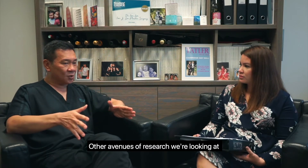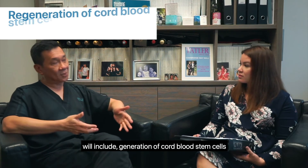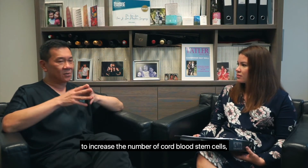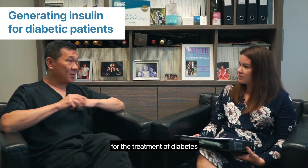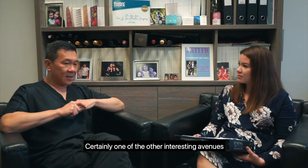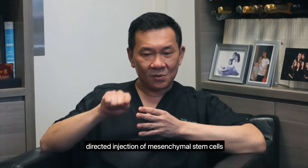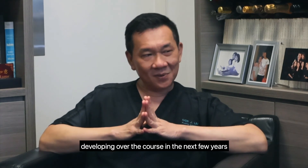Other avenues of research we're looking at will include generation of cord blood stem cells. We can use our stem cells as a feeder layer to increase the number of cord blood stem cells, so-called hematopoietic stem cells. We're also using the cells to generate insulin for the treatment of diabetes. And certainly one of the other interesting avenues is the directed injection of mesenchymal stem cells into failing heart tissue. So that's something else which we're going to be developing over the course of the next few years.